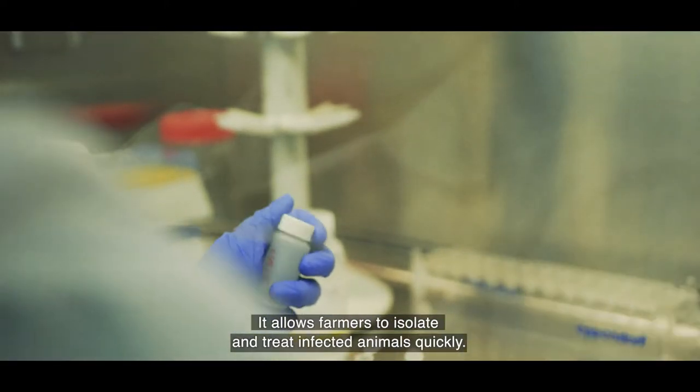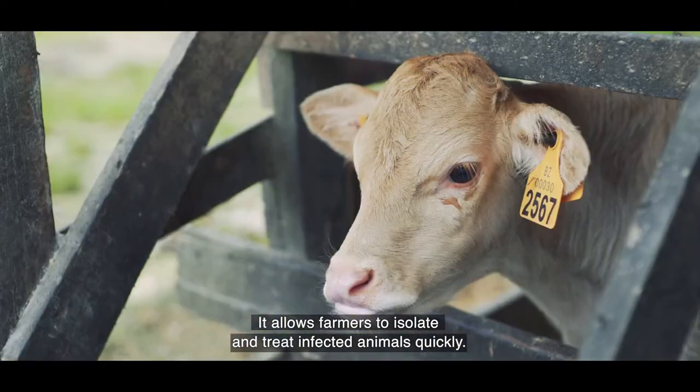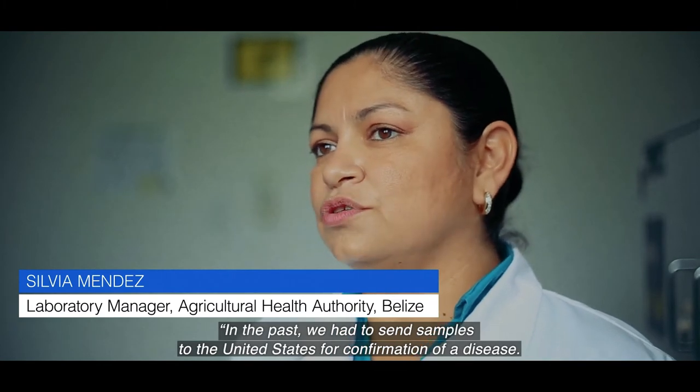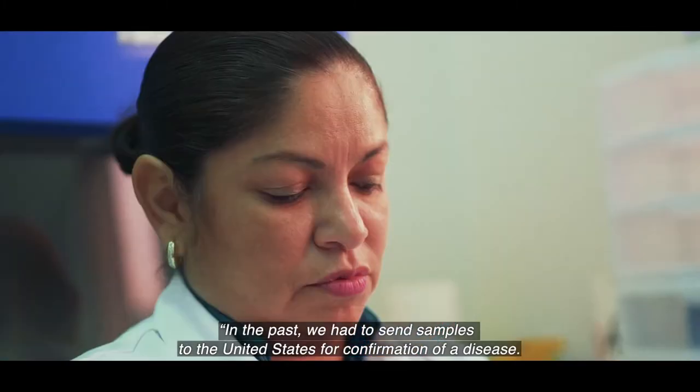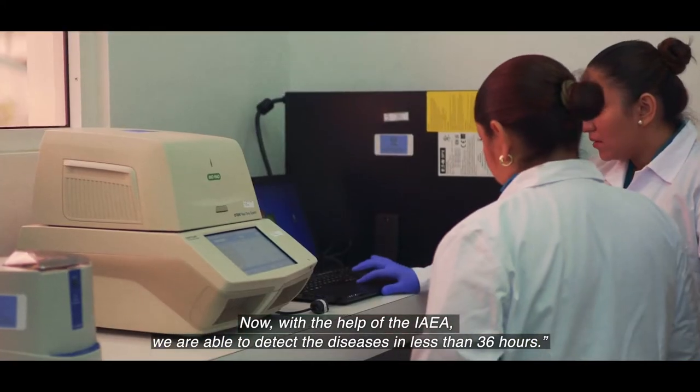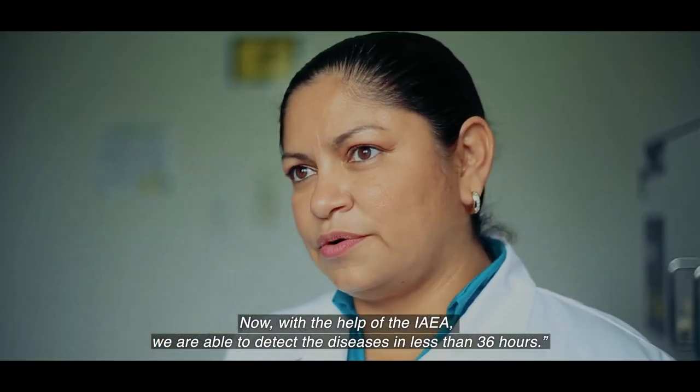Early diagnosis enables swift action to prevent diseases spreading to humans. It allows farmers to isolate and treat infected animals quickly. In the past, we had to send samples to the United States for confirmation of a disease. Now, with the help of IAEA, we are able to detect the diseases in less than 36 hours.